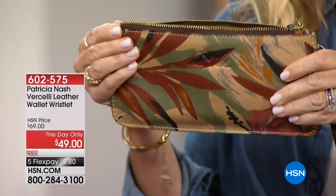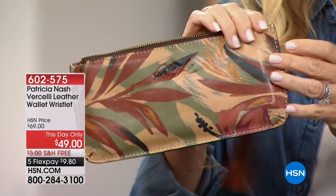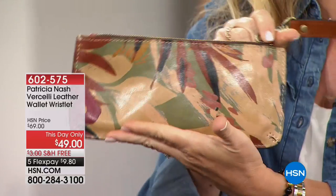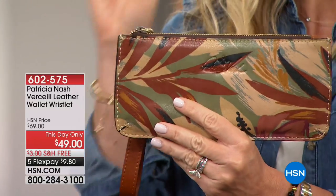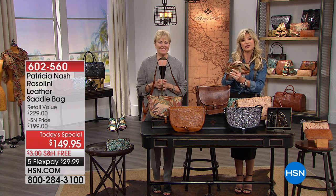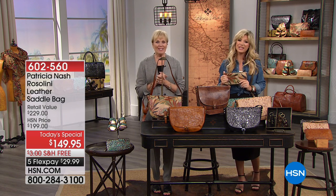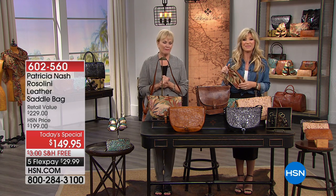Thank you so much! You made the right choice, Judy. It's on its way to you — you're going to receive the beautiful palm print. Congratulations, and we really appreciate you shopping with us. Don't hang up though, Judy, because we're going to get some information from you so we can send you this beautiful wallet. Well, thank you — don't I feel special? You're very special, Ms. Judy. We appreciate you. Take good care.